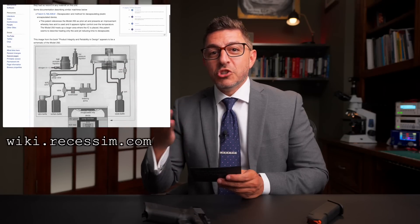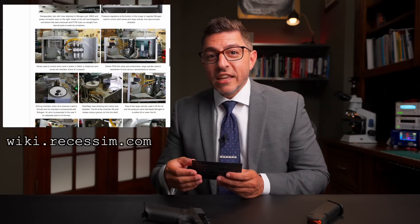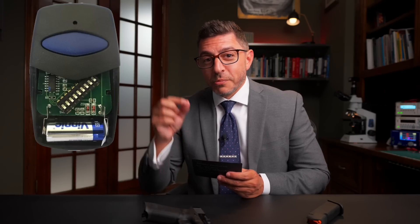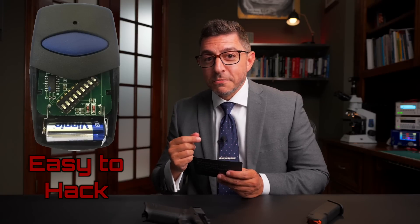Thanks a lot for watching. You can find me on all the normal places — they're down in the description. Create a wiki account and share things you're reverse engineering with other people so we can all learn about it. Understand that gate controllers from 20 years ago are vulnerable and perhaps we should update them. Also, if your garage door opener has little DIP switches inside the remote, you should be buying a new one. Thanks a lot for watching. Don't fear the Flipper.